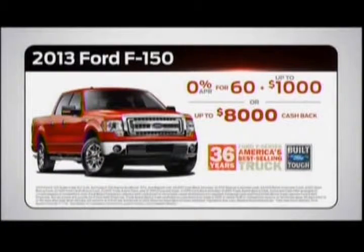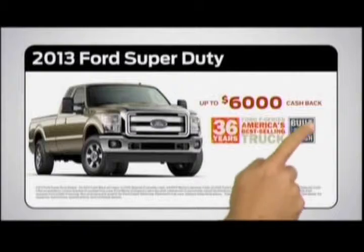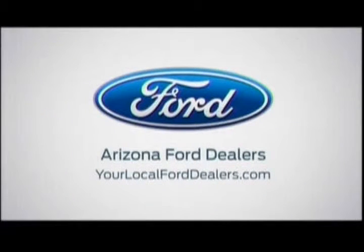What's this? I can get one with zero for 60 plus up to one grand cash or up to eight grand cash back. Or Ford Super Duty with up to six grand cash. Oh yeah. Get your hands on a built Ford Tough truck and save at your Arizona Ford dealers.